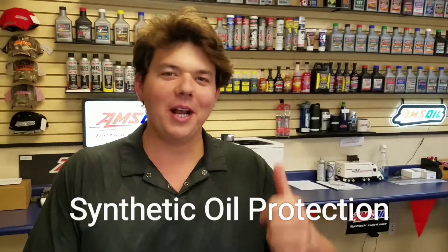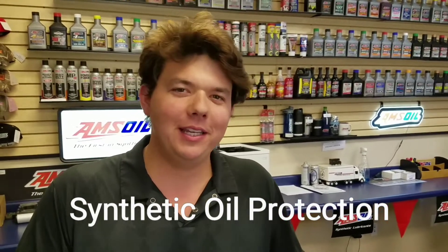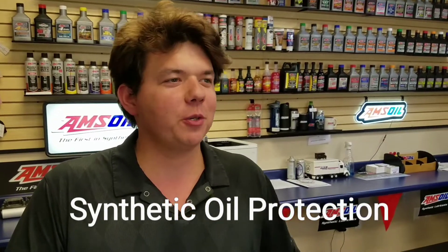Hey, how's it going guys? Welcome to Synthetic Oil Protection. We're out here at the Las Vegas Motor Speedway and we're here at the AMSOIL Distribution Center. So this is where all the oil comes from — if you live in San Diego, Los Angeles, or Arizona, this is where it all comes from.